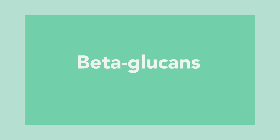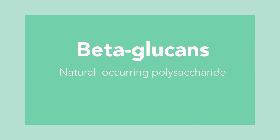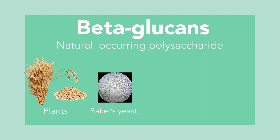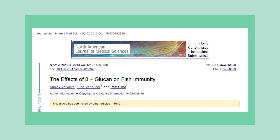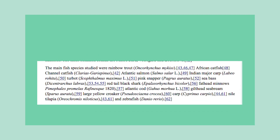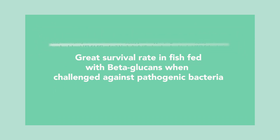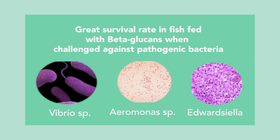One of the promising immunostimulants is beta-glucan, which is a naturally occurring polysaccharide found in the cell wall of various plants, including oats, mushrooms, baker's yeast, seaweeds, and certain types of fungi. Over the past two decades, the use of beta-glucan has been thoroughly investigated as a feed supplement in many aquaculture species. Great survival rates were observed in fish fed with beta-glucan when challenged against wide varieties of pathogenic bacteria, including Vibrio, Aeromonas, and Adversiella.